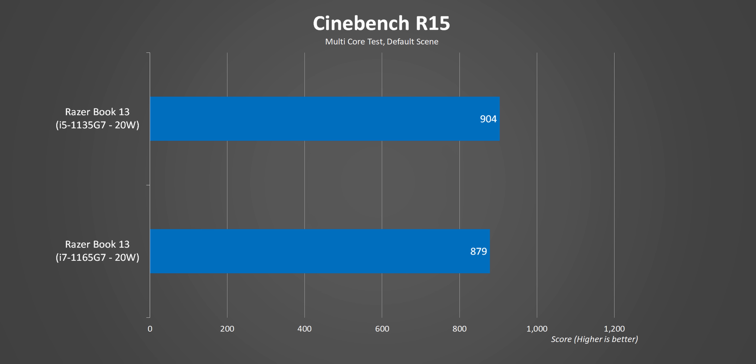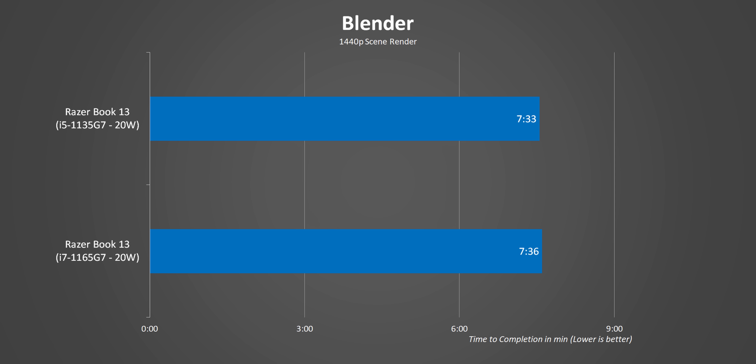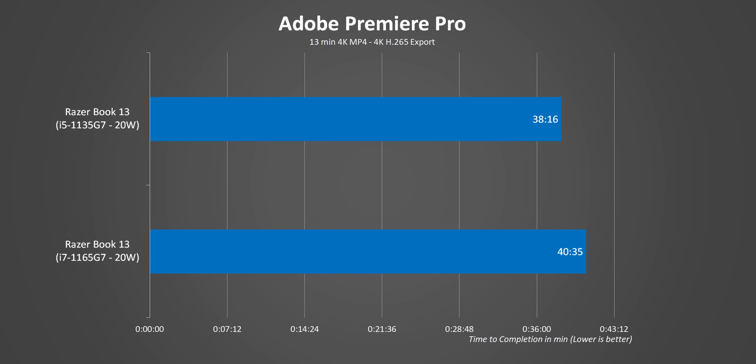We ran our full suite of benchmarks with both laptops on highest performance mode. In Cinebench there was a huge amount of variance, but the i7 was on average still slower than the i5. In Blender things were neck and neck with very little difference between the two. In Handbrake, that 100-150 MHz advantage really pays off over a longer test — the i5 is the clear winner. Even in Adobe Premiere Pro, where I expected the extra execution units and hardware encoding to favor the i7, clock speeds proved to be the key factor, and the i5 came out ahead.